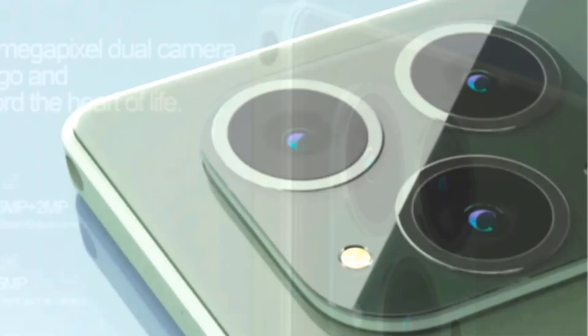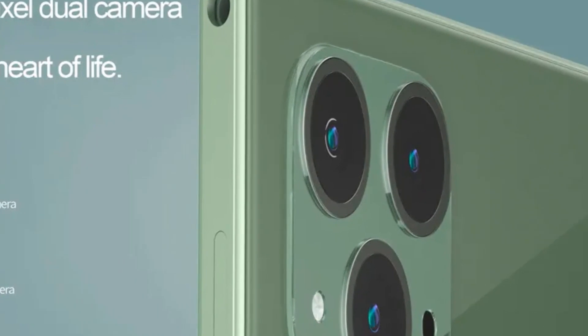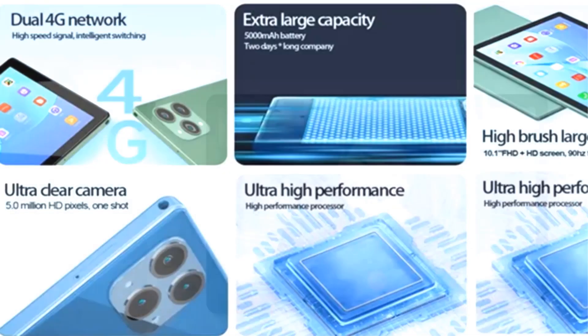Operating on the Android 10.0 system, it ensures access to a wide array of apps from the Google Play Store. The device's dual SIM functionality makes it perfect for maintaining uninterrupted connectivity, even when traveling.